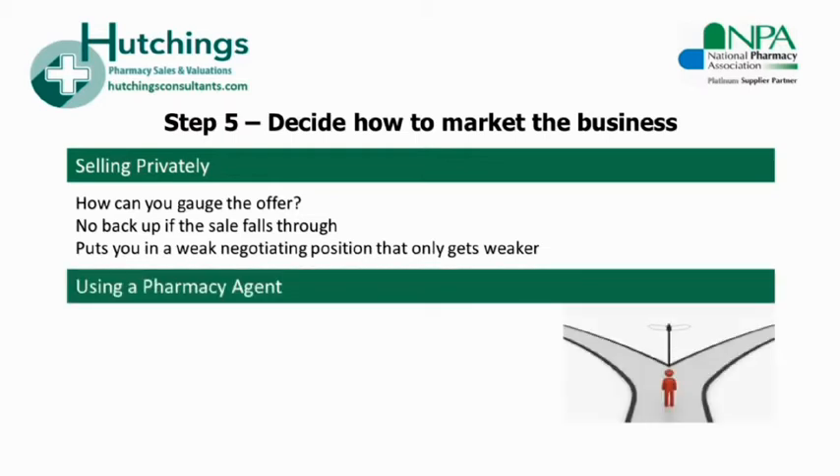Some people may prefer to use an agent to sell. A good pharmacy agent should be able to get the best price for you in the current market and there should be an incentive for them to do so. Beware of agents who do not charge a fee or those who take a percentage of their fee from the buyer — at worst these agents are not acting in your interest as a seller, and at best they have a conflict of interest. The difference between selling privately and using an agent should far exceed the agent's commission.